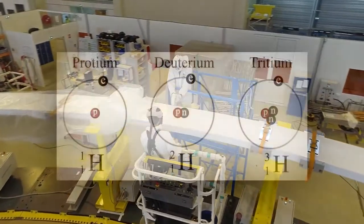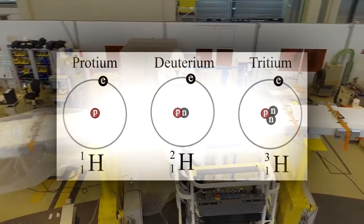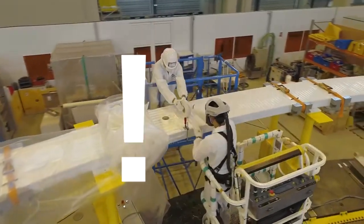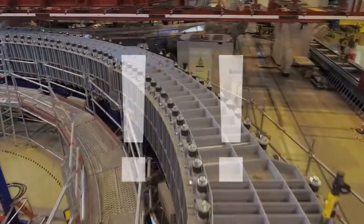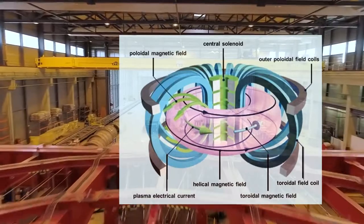Specifically, ITER is a deuterium-tritium reactor in which the confinement of the plasma is obtained inside a machine called a tokamak.